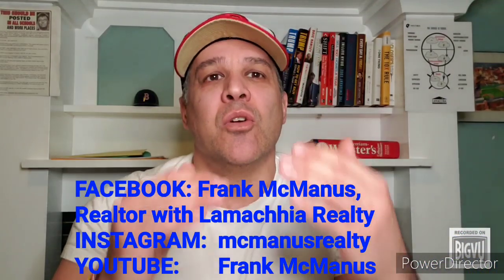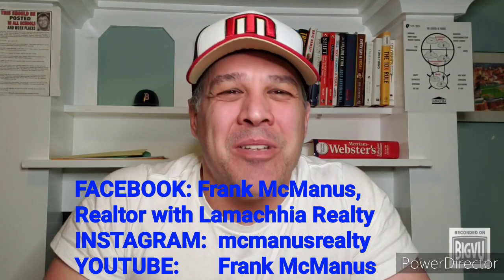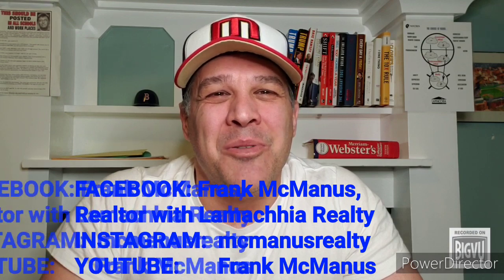Overall, don't fight the data or let emotion or greed dictate your price. No matter the season, if you price it competitively and market it correctly, your home is going to sell for top dollar. As always, I hope this helps, and for more videos like these you can check them out on my Facebook, Instagram, and YouTube pages. Until next time.